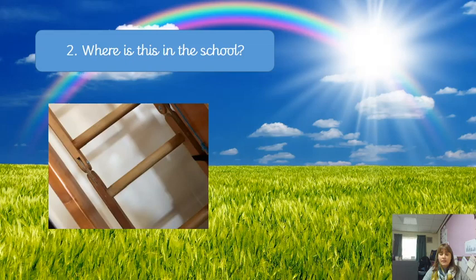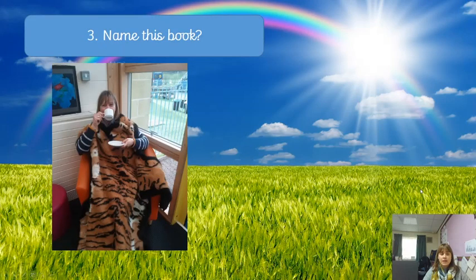Question number three: can you name the title of the book? Have a look at the clues — what has Mrs Blanchet got on, and what's she holding? Have a think.